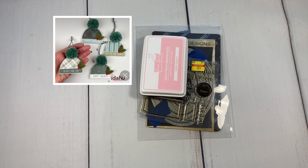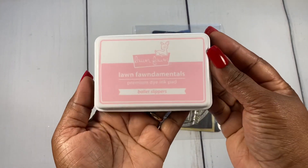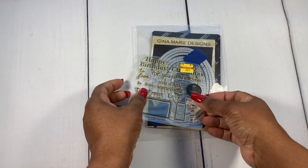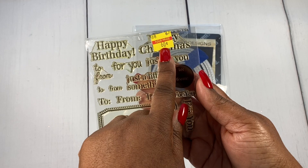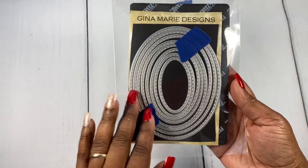Before I share my tags, I'm going to share with you real quickly some of the products I used to create them. I pulled out my Lawn Fawn ink called Ballet Slippers — really nice ink pad. I pulled out this stamp set and used the To and From — I got this on clearance at Hobby Lobby, great find. And lastly I used my Gina Marie Stitch ovals.